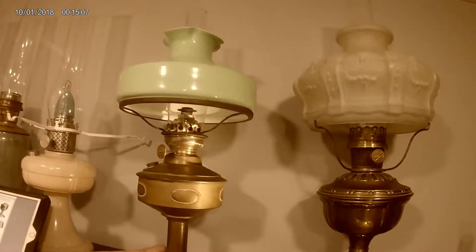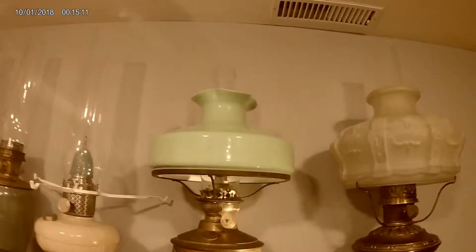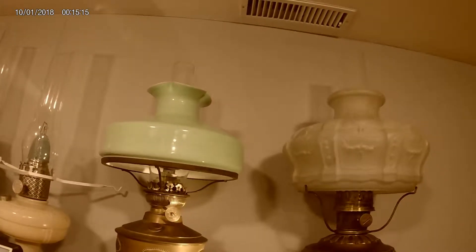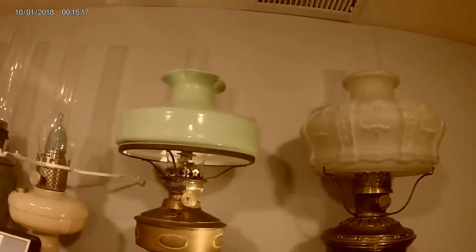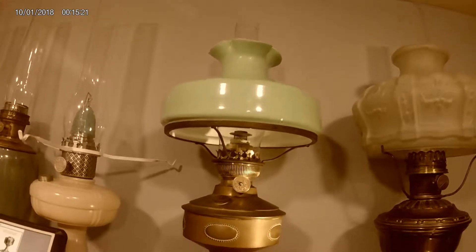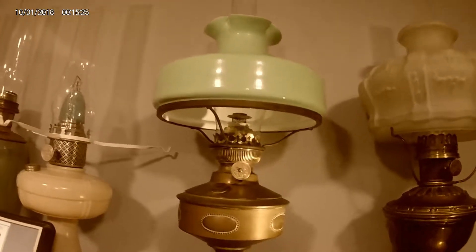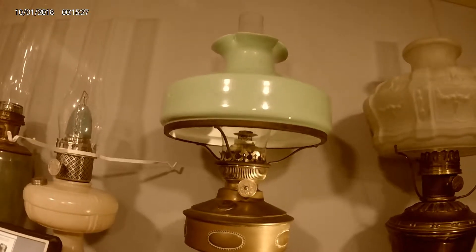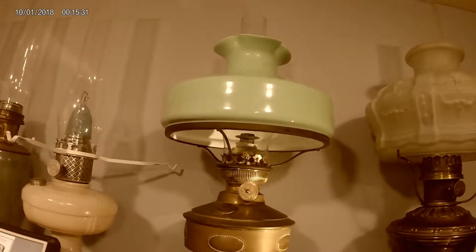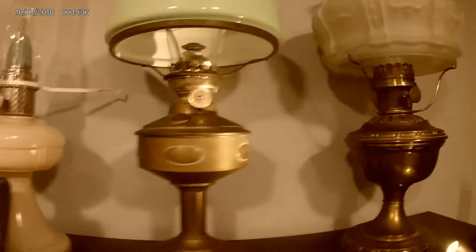This is a survivor — it's all original. The only thing I don't think is original is the chimney; it appears to be about an inch too short, so I'm looking for the right one. I hope you enjoy this lamp, and if you see one of these on the internet, let me know. I've been looking for six months and have not seen another one like it — this is probably the last of them.